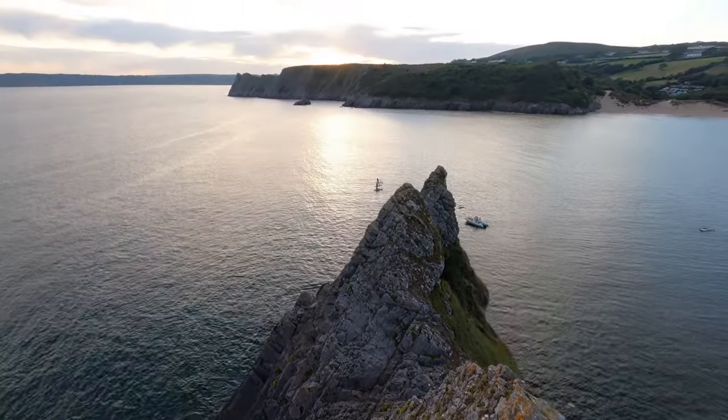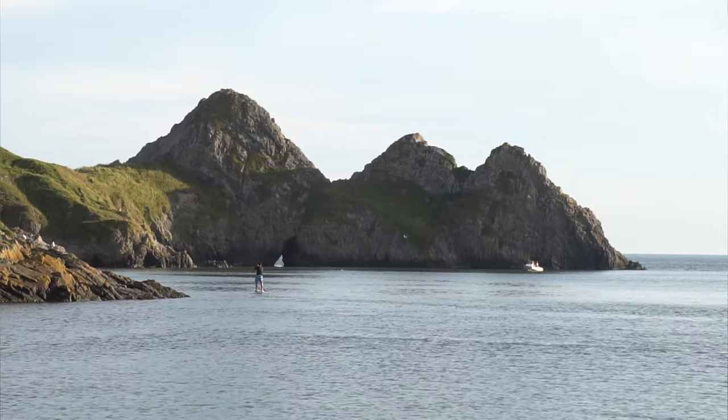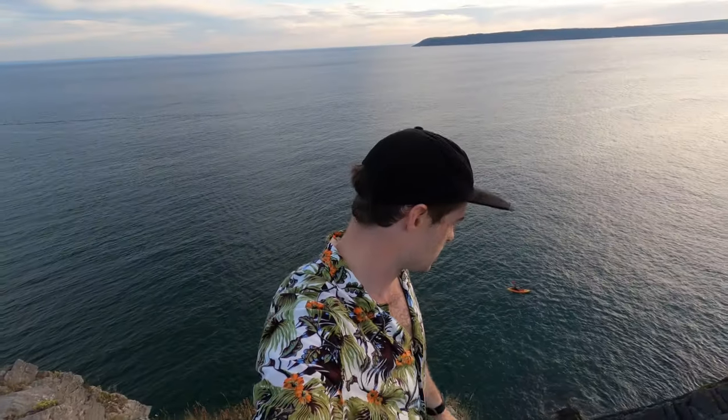I've meandered on to the Three Cliffs itself. It's 20 meters high and made out of limestone, really popular with rock climbers. There's actually a natural archway — the biggest one you can walk directly through at low tide. Absolutely incredible. The sun is setting over there behind the cloud. I'll stick the drone up to see what it looks like from the sky, then I'm going to pop down to Pobbles for a swim before enjoying the sunset.